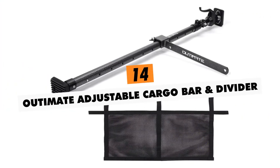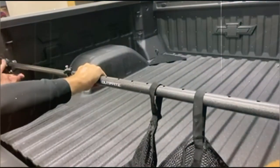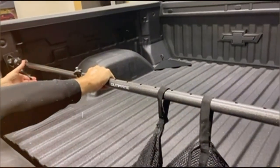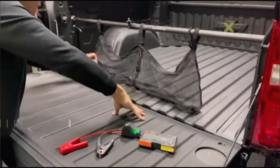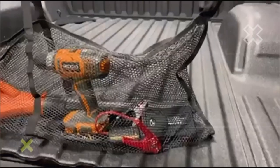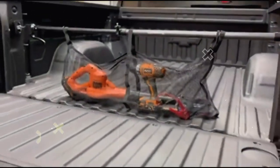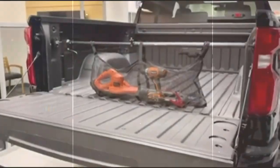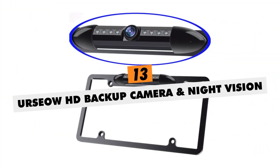Ultimate Adjustable Cargo Bar and Divider. This steel cargo bar installs in seconds, creating an adjustable bulkhead that custom-fits trucks, SUVs, and trailers up to 70 inches wide. It keeps luggage and equipment securely stowed with the included cargo net and divider accessories, preventing hazardous loose item distractions and damage while hauling.